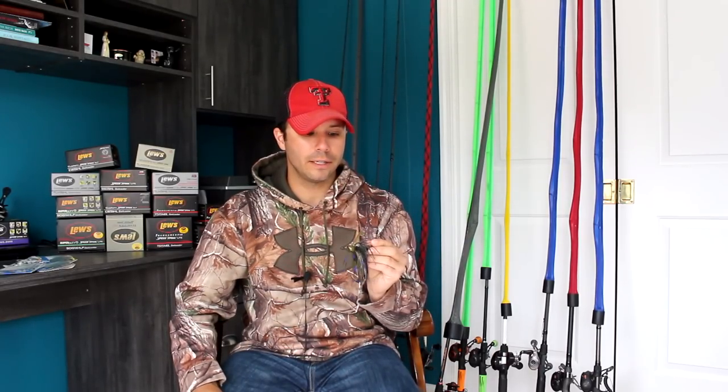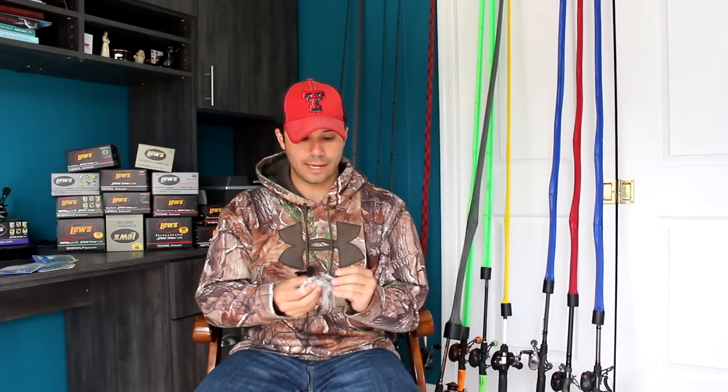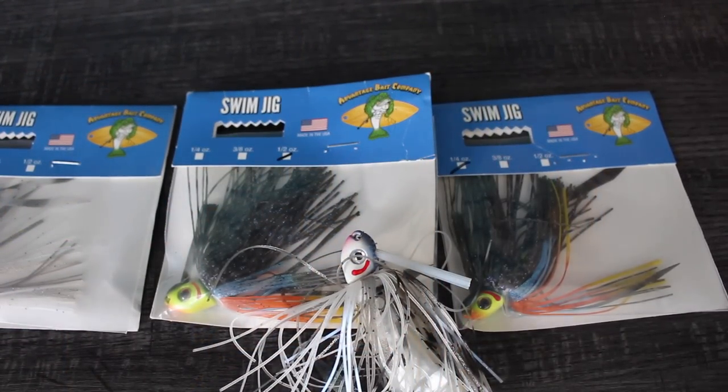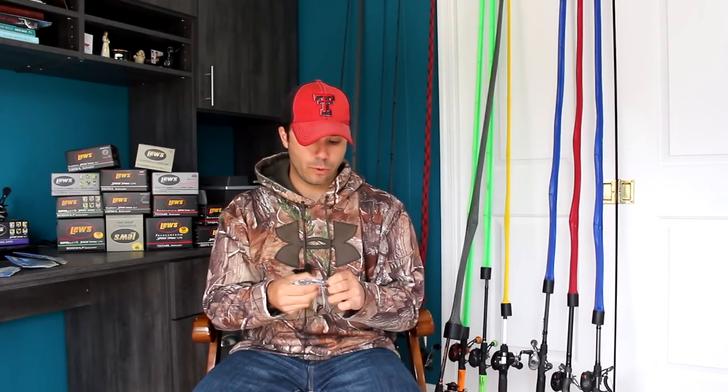I only picked up one of these because I'm very particular about my jigs. I'm going to test it out and get a good review on it later on. I've got high hopes for it — I may switch over completely to those. Last but not least, I picked up some swim jigs in different colors, like a bluegill color. I really like bluegill as a color for a lot of things in dirty water early spring. And everything white — you can almost never go wrong in almost any water color throwing a white jig, all the way from Florida to Texas.